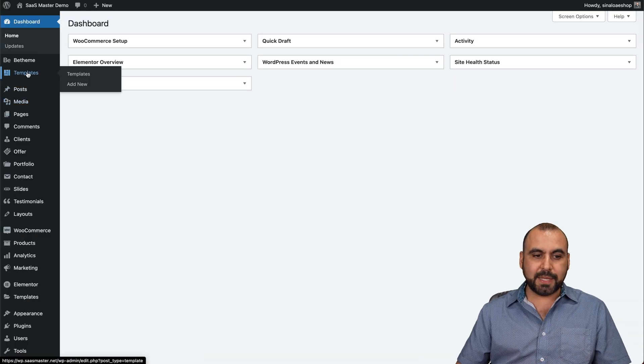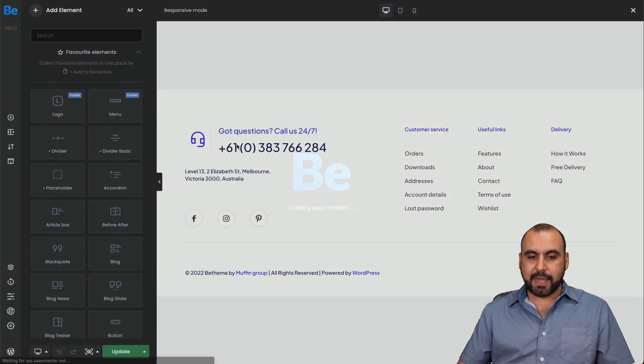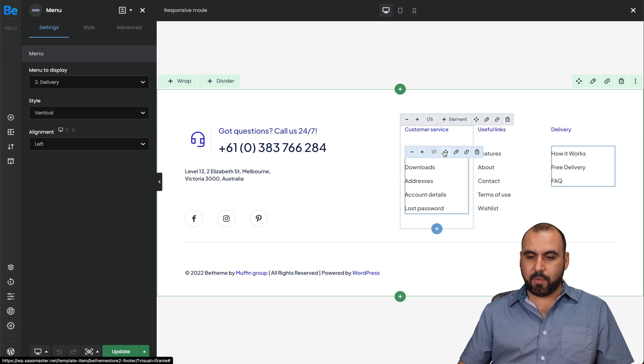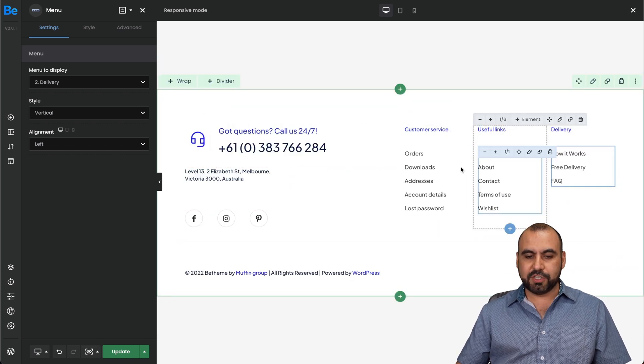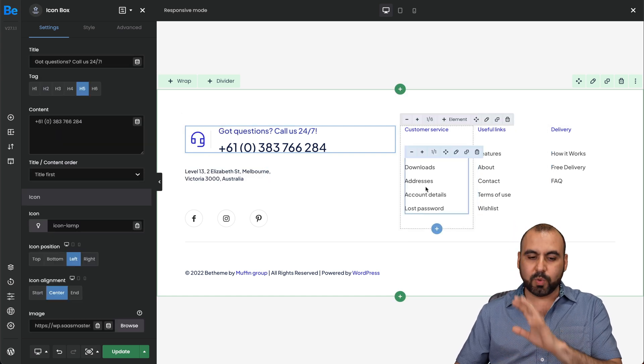Let's go back into templates and go into footer. Again, I have the option to create a new footer or edit the one I already have. It opens the builder for each element — I can drag and drop elements somewhere else. It's possible to drag them into different sections. I'm able to customize all of this by clicking on it and editing quickly.